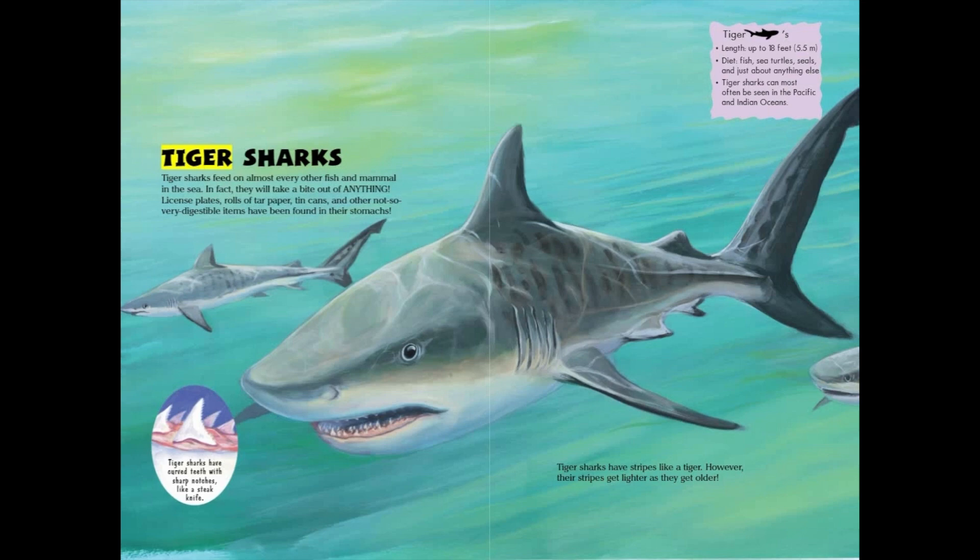Tiger sharks feed on almost every other fish and mammal in the sea. In fact, they will take a bite out of anything. License plates, rolls of tar paper, tin cans, and other not-so-very-digestible items have been found in their stomachs. Tiger sharks have curved teeth with sharp notches, like a steak knife.